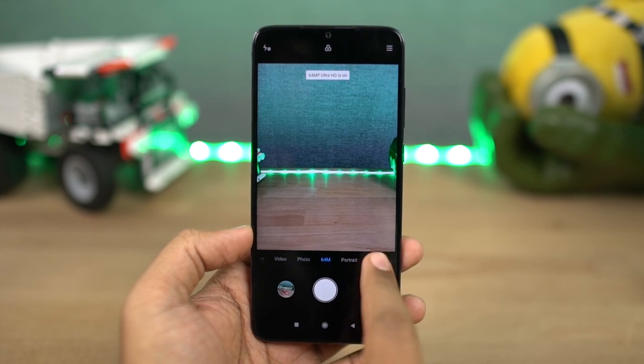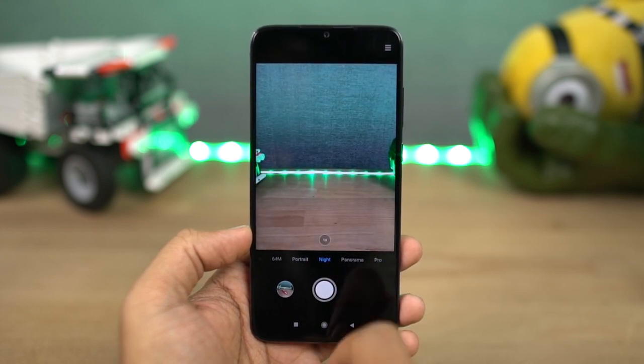This phone also has a dedicated night mode for the rear camera and even for selfies, to take better pictures in low-lighting conditions.